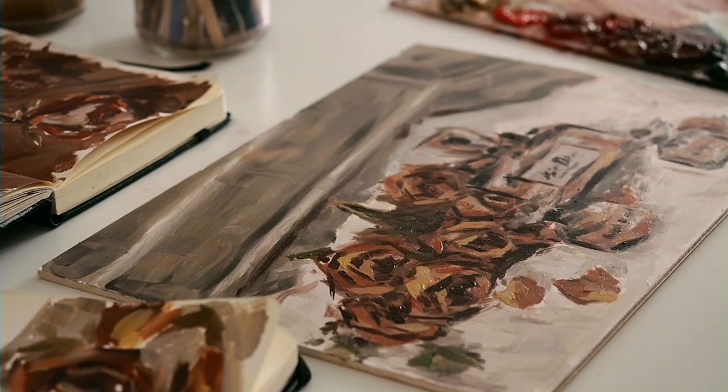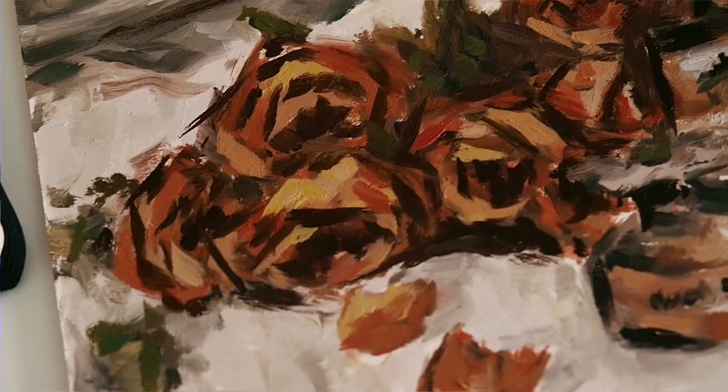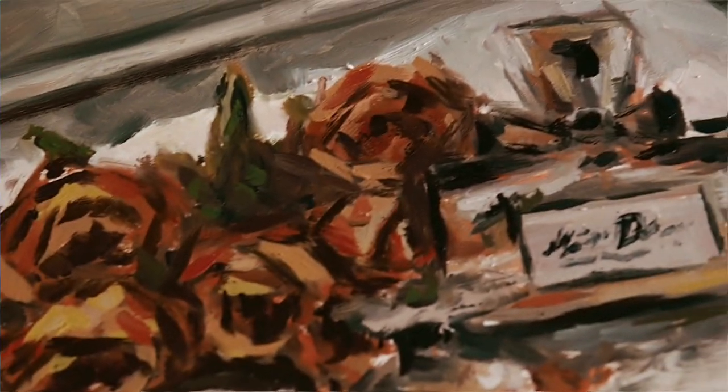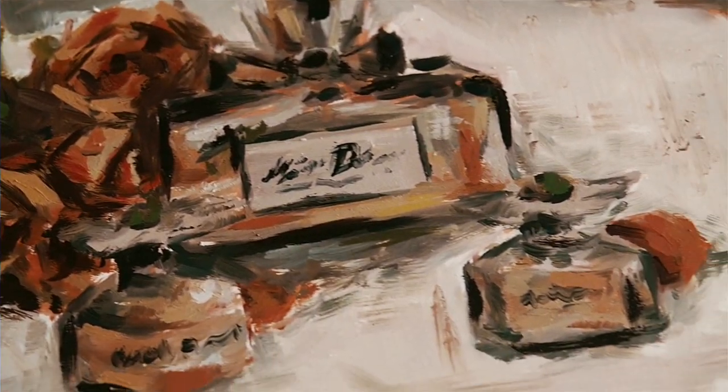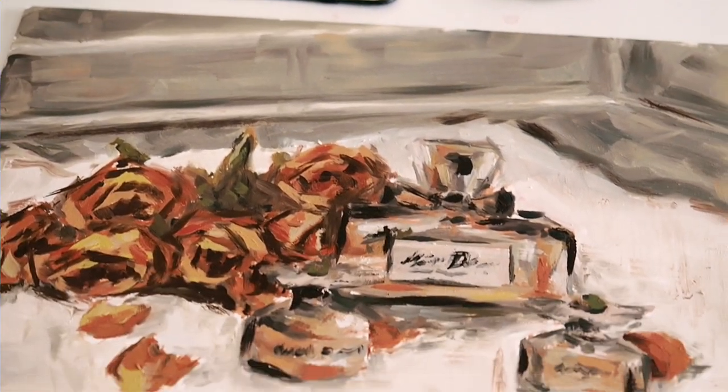We're nearing the end of the video, so I really hope you enjoyed watching this painting process. It was a very interesting one for me and something I feel like I learned a lot from. Don't forget to check out Anna's painting video — I'll leave that link in the cards and in the description below. She's a wonderful artist, so go show her some love. I'm going to wish you a lovely week and I hope to see you soon with a new video. Bye!